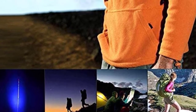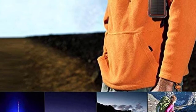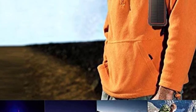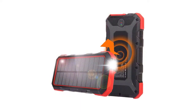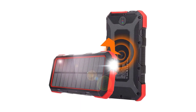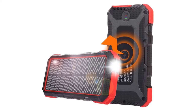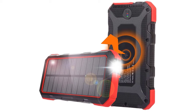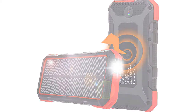Qi wireless charging technology is compatible with any Qi-enabled devices, smartly adjusting power among 5 watts, 7.5 watts, and 10 watts to offer fast charging for your phone and save space instead of messy cables. Solar energy technology can recharge the device anytime under direct sunlight, though it is recommended to charge via the micro USB port or PD port — the solar charging should only be used in an emergency.